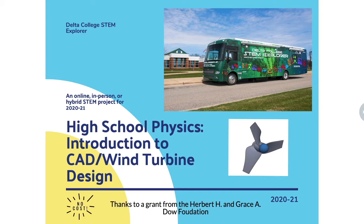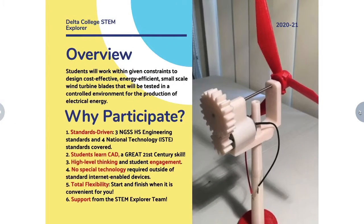For a quick overview, in this project you will work within given constraints to design cost-effective, energy-efficient small-scale wind turbine blades that will be tested in a controlled environment for the production of electrical energy. There are three Next Generation Science Standards high school engineering standards and four national technology or ISTE standards covered in the project.